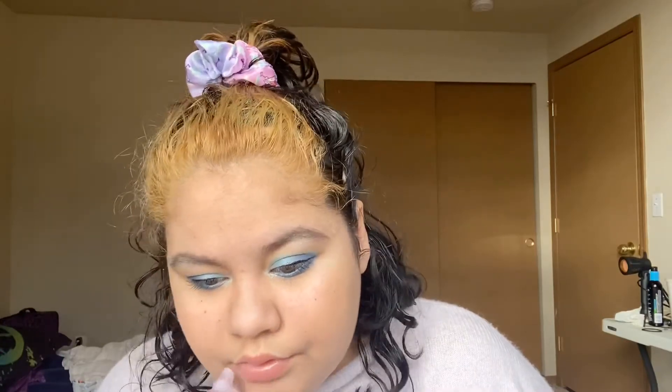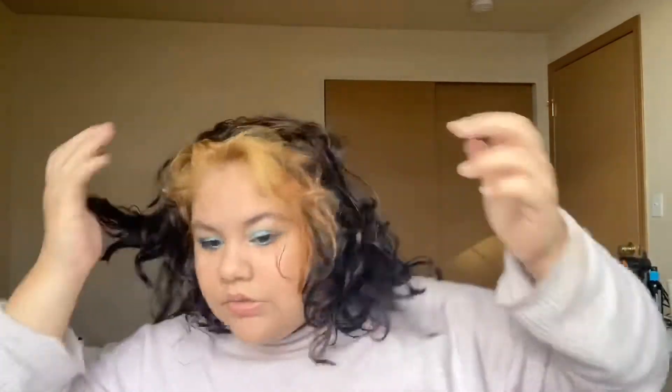Now we're gonna go in with this lip gloss — sorry. I've never used it before, so let's see. Ooh. So we're gonna try and do the hair and then get into the look.